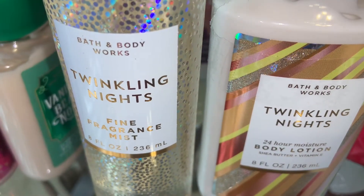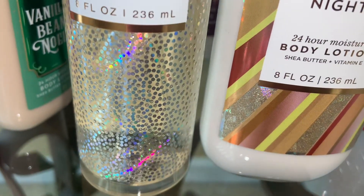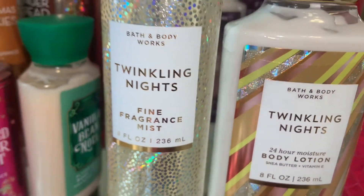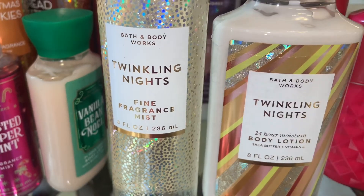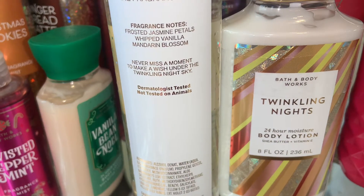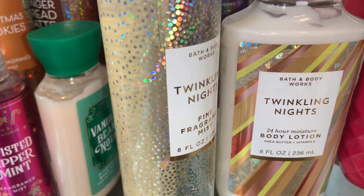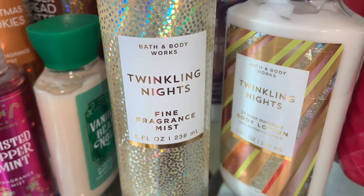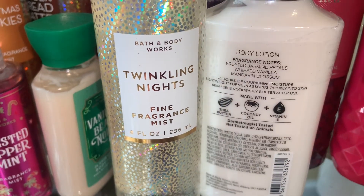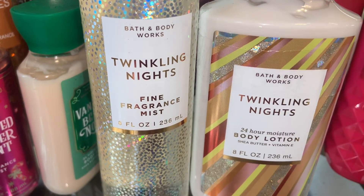Next is Twinkling Nights. The notes are frosted jasmine petals, whipped vanilla, and mandarin blossom. This is floral, fruity, and sweet, but it also has a winter element to it. It is so amazing, and I think it's a great scent for Christmas but also for transitioning into the new year in January as well.